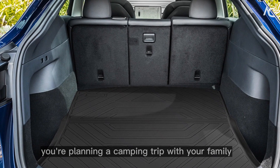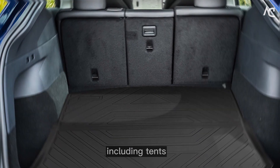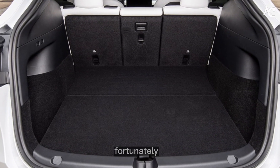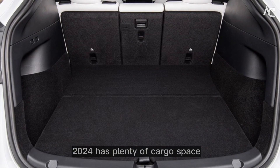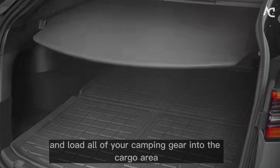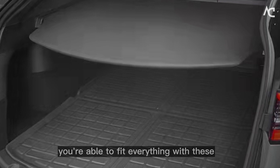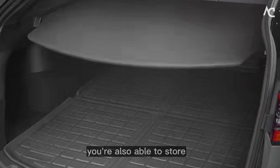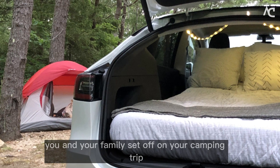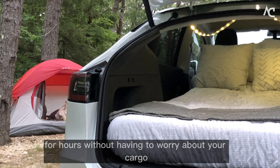Cargo. Imagine you're planning a camping trip with your family. You need to pack all of your camping gear, including tents, sleeping bags, food, and drinks. Fortunately, your Tesla Model Y 2024 has plenty of cargo space. You fold down the rear seats and load all of your camping gear into the cargo area. You're able to fit everything with ease. You're also able to store your cooler in the frunk. You and your family set off on your camping trip, able to drive for hours without having to worry about your cargo.